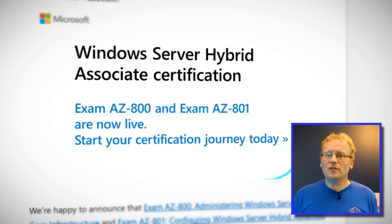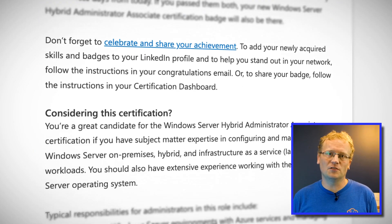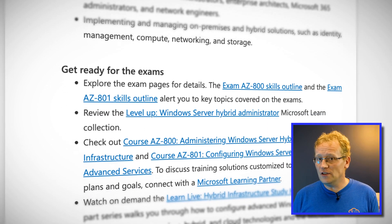Now I sat both AZ-800 and AZ-801, and they were completely out of my comfort zone. There was a lot of detail on Azure Active Directory, VMs, containers, hybrid services, security, and so much more. Now I still think the level of associate given by Microsoft is a bit optimistic. In my book, this is definitely an expert exam.